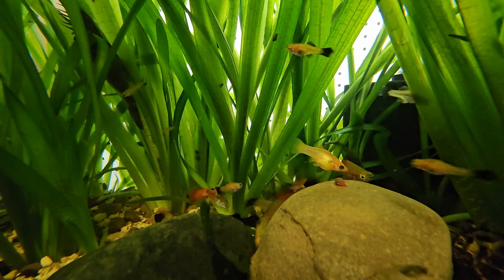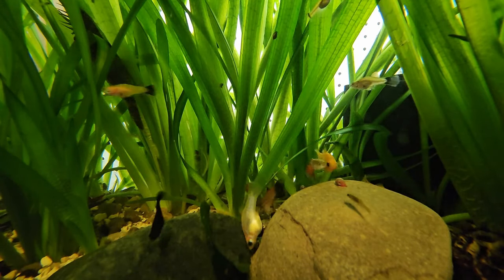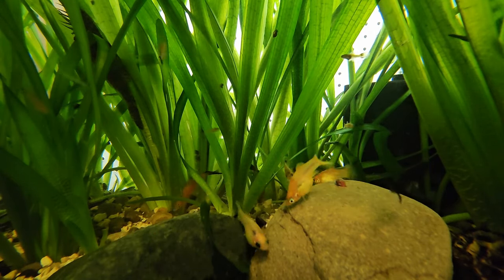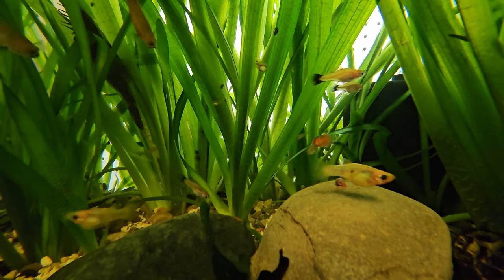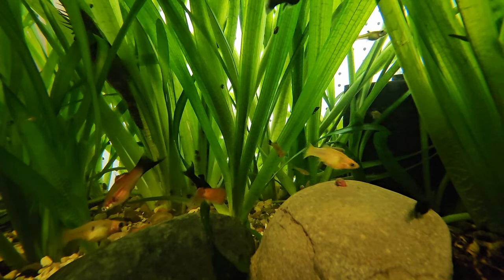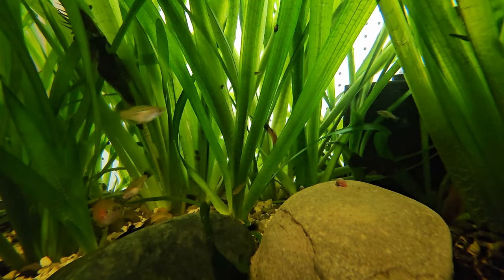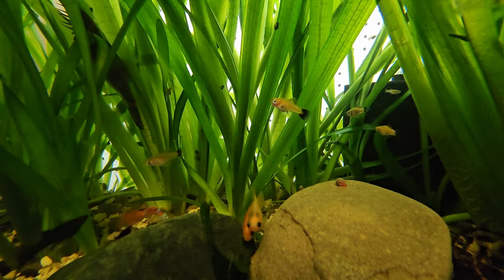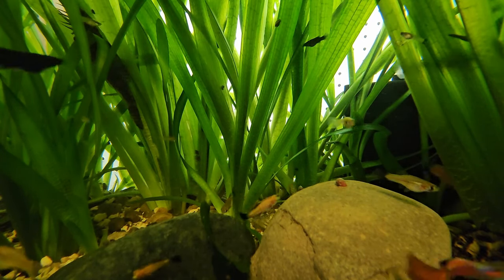I keep getting off topic, but it's hard to talk about one creature without talking about the others because it's a holistic environment—all encompassing. Here's why scuds are in all my cultures: they provide an essential role in breaking stuff down, and in the process of existing and growing populations, the fish will feed on them. It's not only beneficial but important for the fish to feed on them, because the fish keep the scud population in check.